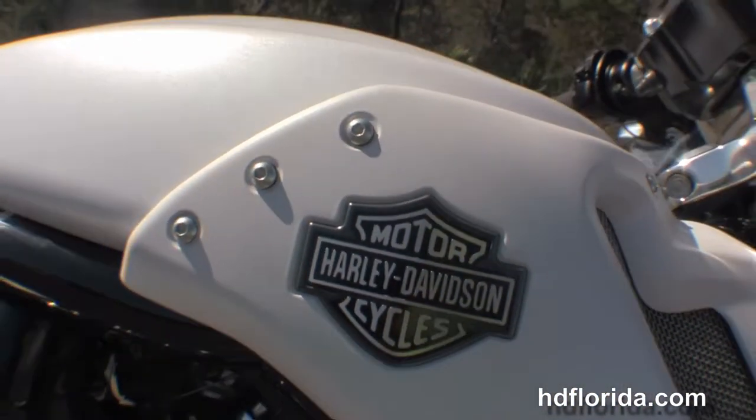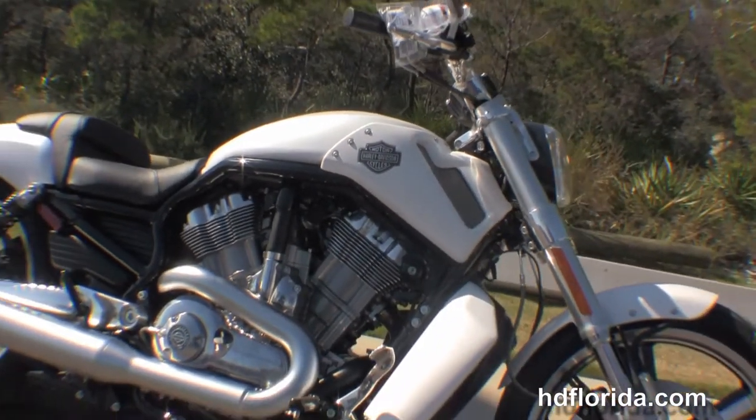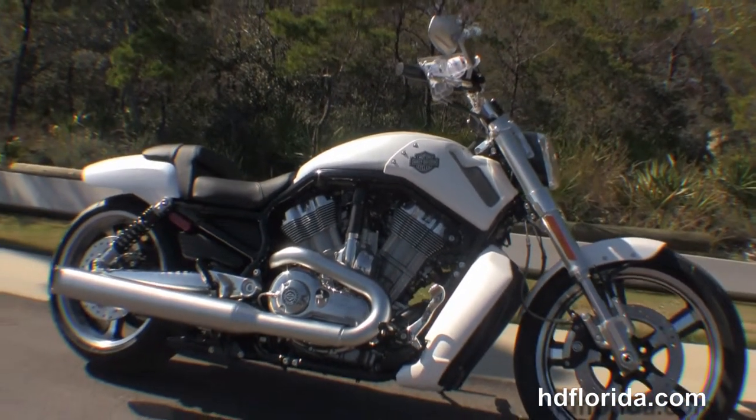This bike is in stock, ready for immediate delivery, and comes with a 2-year limited mile warranty. Here at the world famous Harley-Davidson of Panama City Beach, all our bikes are fully serviced and safety inspected.